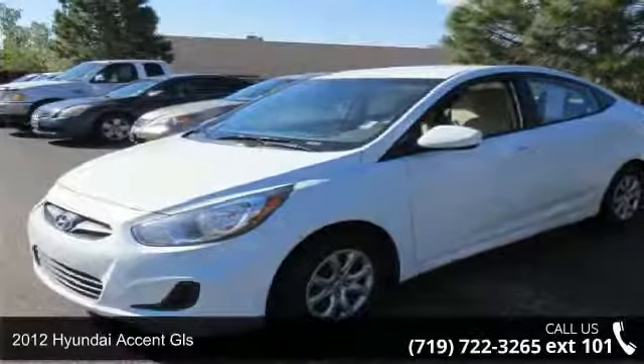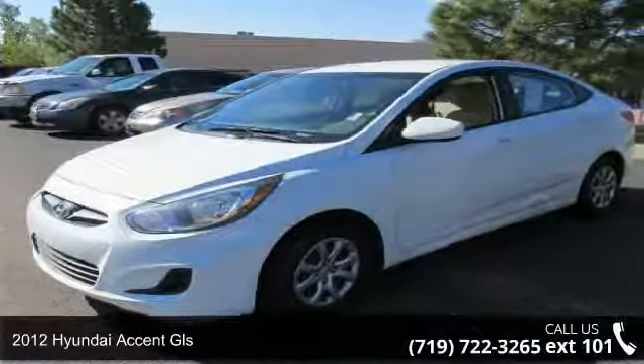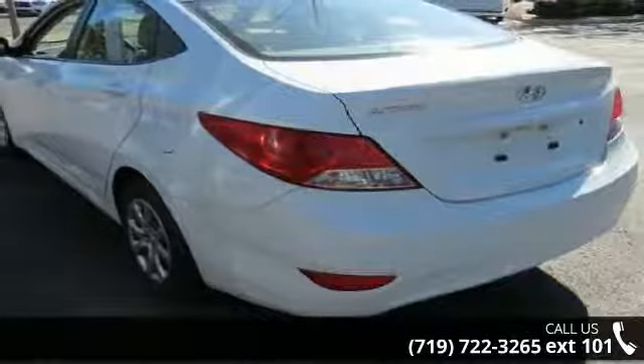Presenting the 2012 Hyundai Accent GLS. If you are looking for a first-rate auto, this one could be yours today.